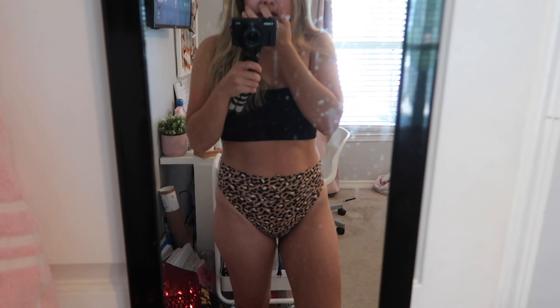My mirror is disgusting, apologies, but the top is a bandeau from Amazon — it was like $7. The bottoms are from Aerie, just these high-waisted cheeky bottoms — you can see my tan lines. They're super cute. I have another pair of these bottoms in a blue color, which if you follow me on Instagram you'll have seen.